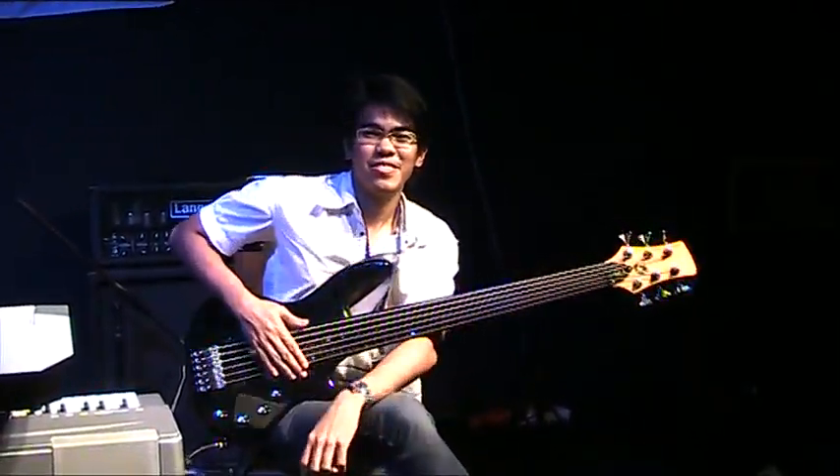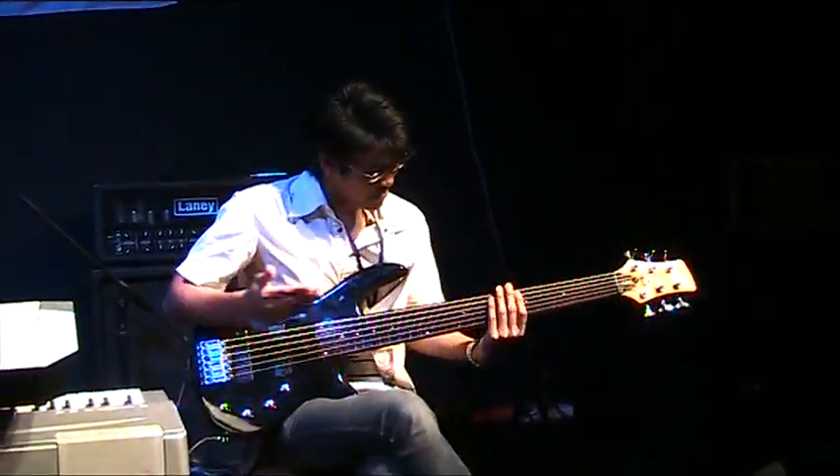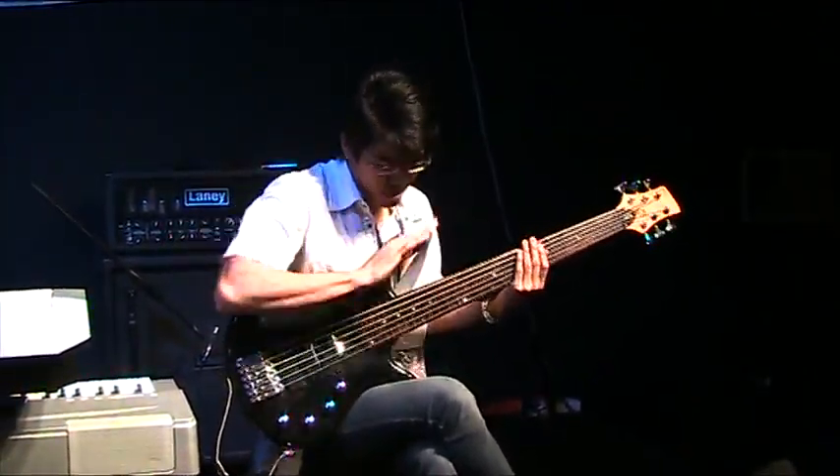Happy Chinese New Year to friends, families, parents and customers as well. This is our GFX 6-string bass. Quick run-through.